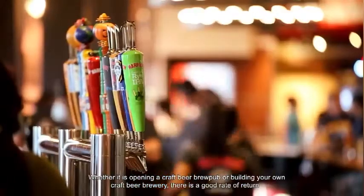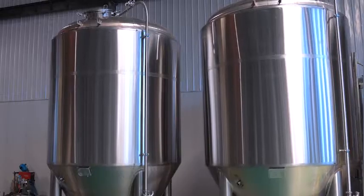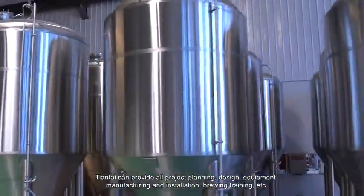Whether it is opening a craft beer brew pub or building your own craft beer brewery, there is a good rate of return. Tiantai can provide all project planning, design, equipment manufacturing and installation, brewing training, and more.